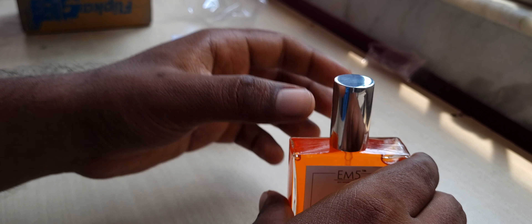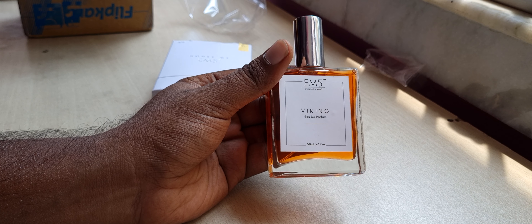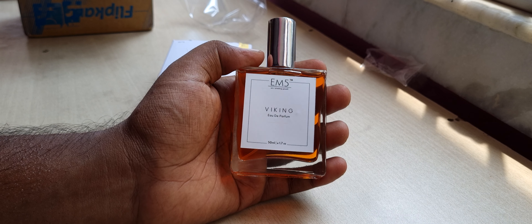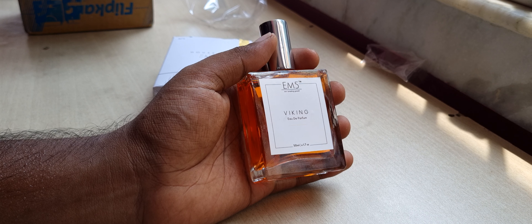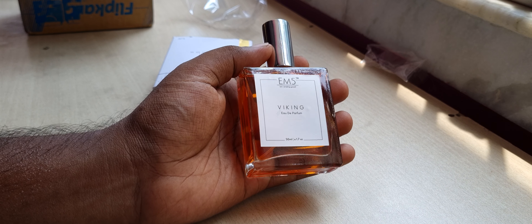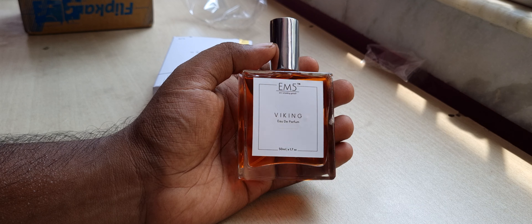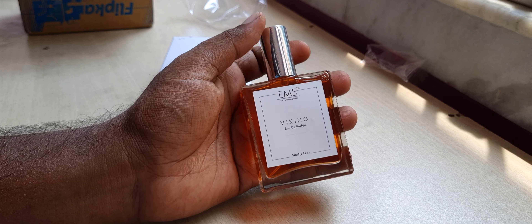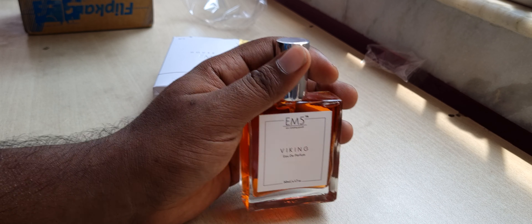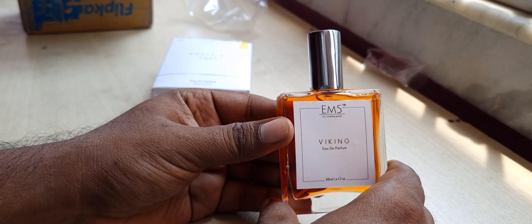There's a QR code on the bottle you can scan. The labeling has the EM5 branding. The sample is a 2 ml bottle — very handy for travel. For 1 ml you can get about 30 sprays, so for 2 ml it's 60 to 65 sprays. That's good for two to three days if you're not a heavy sprayer.